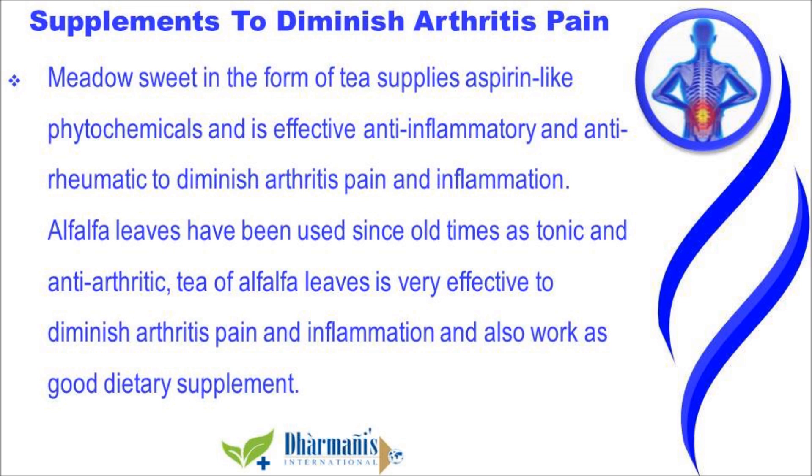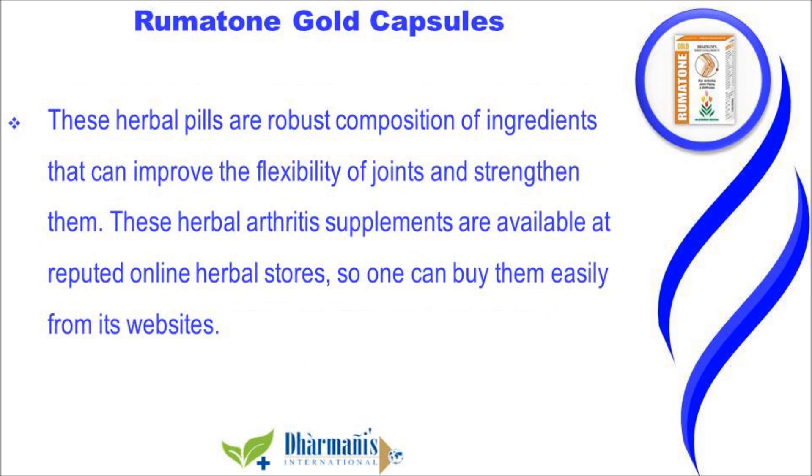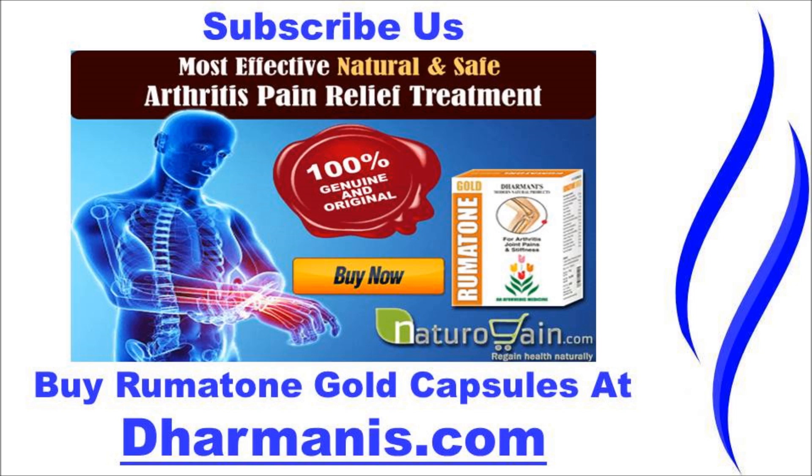Along with the above specified herbs, Rheumatoid Gold capsules can be used as the best herbal supplements to diminish arthritis pain and inflammation. These herbal supplements are very useful to get relief from joint pain which occurs due to arthritis, bone weakness, stiffness, and inflammation. These herbal pills are a robust composition of ingredients that can improve the flexibility of joints and strengthen them. These herbal arthritis supplements are available at reputed online herbal stores.